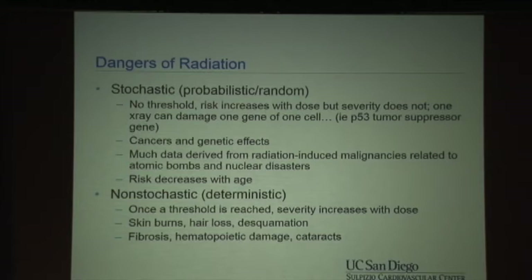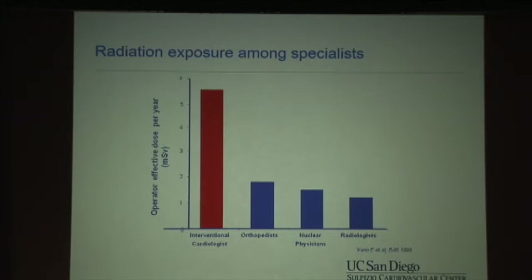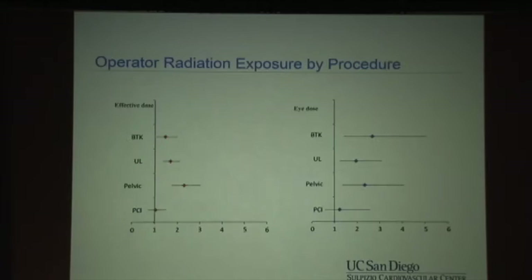What about physician-level benefit? This is probably where this technology at the present time has the greatest potential. The big thing is radiation. There are two major risks: stochastic, or probabilistic risk — the probability is completely random, a single exposure could put you at risk — and non-stochastic, or deterministic risk, which is of much greater concern and is the controllable risk. The more exposure, the higher the risk. Interventional cardiologists, it turns out, receive the highest amount of radiation among medical specialties.